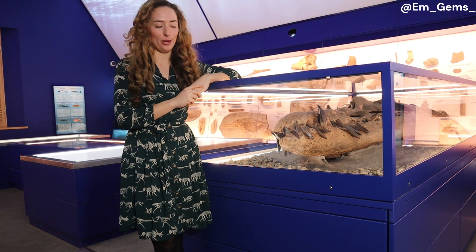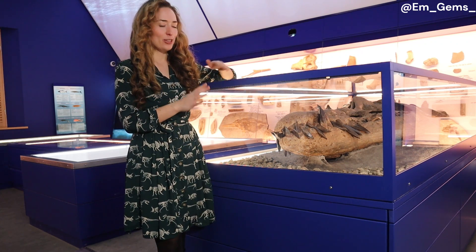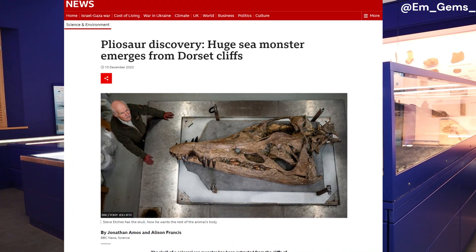Hey guys, welcome back to my channel and welcome to probably the coolest video I have ever filmed. Next to me here — you may have seen it on the news — is the incredible Pliosaur skull that was found along the Jurassic Coast in England.